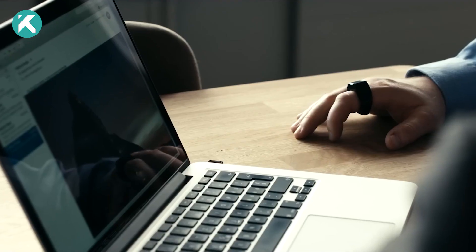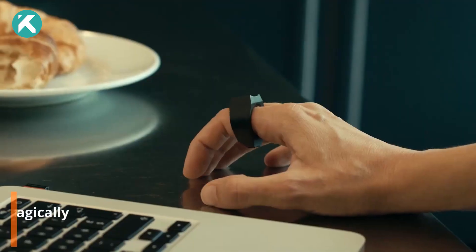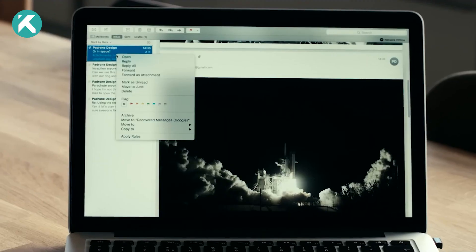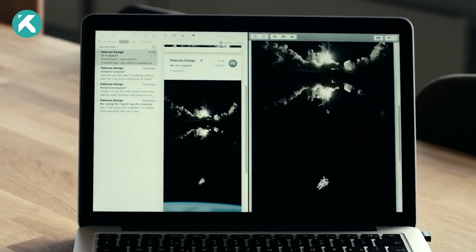Keep in mind, though, that for optimal performance, the working surface should ideally be solid and monochrome, as other variations might lead to occasional errors. This innovation heralds a new era of seamless and convenient digital device interaction.